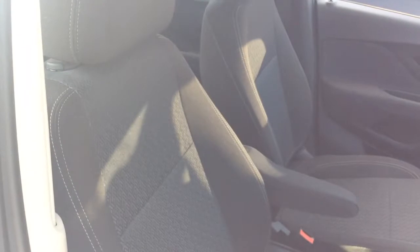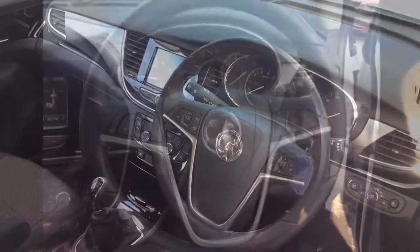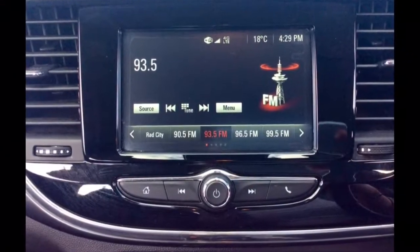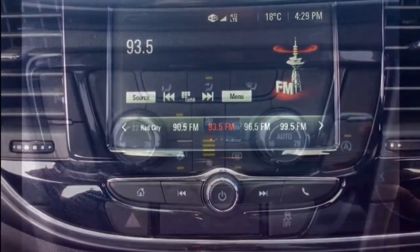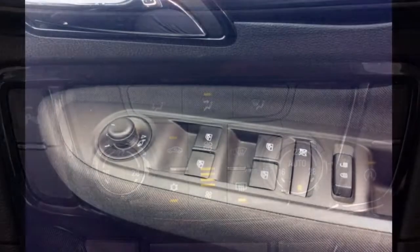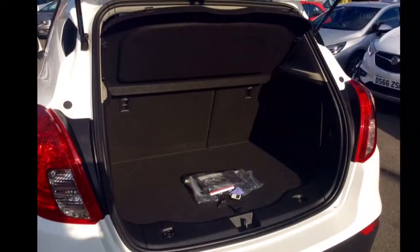The interior comprises of jet black Milano fabric covered seats, a multifunctional steering wheel with Bluetooth, cruise control and audio controls mounted on it, an IntelliLink system with 7 inch colour touch screen and digital radio, air conditioning, electric wing mirrors and windows, a spacious boot and a host of many other features.